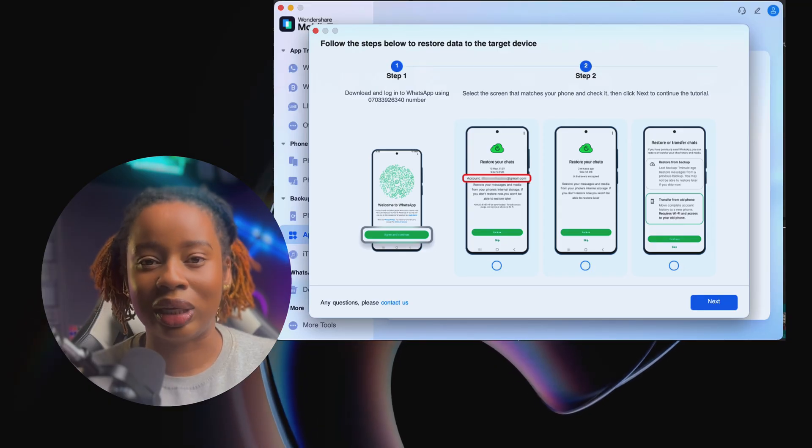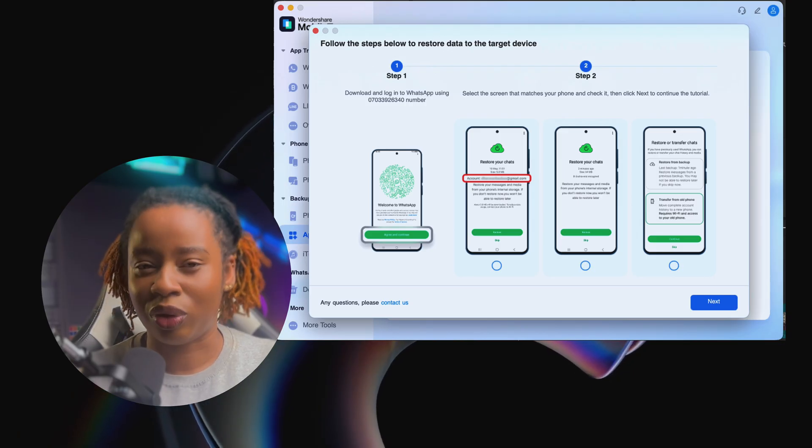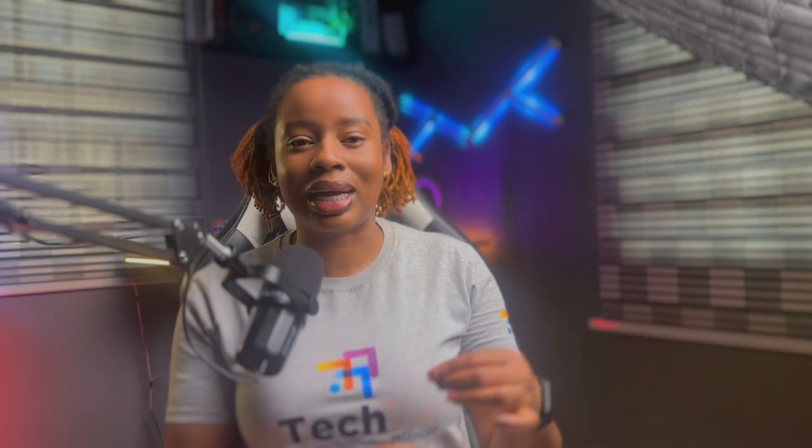Side note: if you work in phone repairs, phone retail, or handle device switching for customers, this tool is like a cheat code. Instead of doing long, complicated transfers or risking data loss, you can back up a client's phone in minutes and restore it just as easily. It makes you look professional, it saves you time, and honestly it's one of those tools that pays for itself after a few uses.